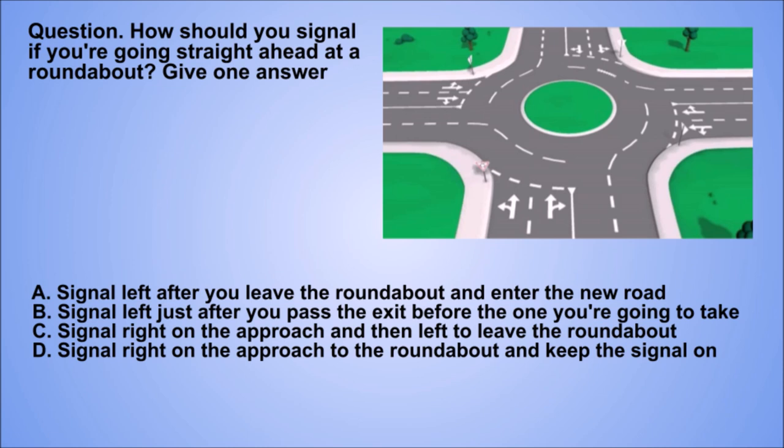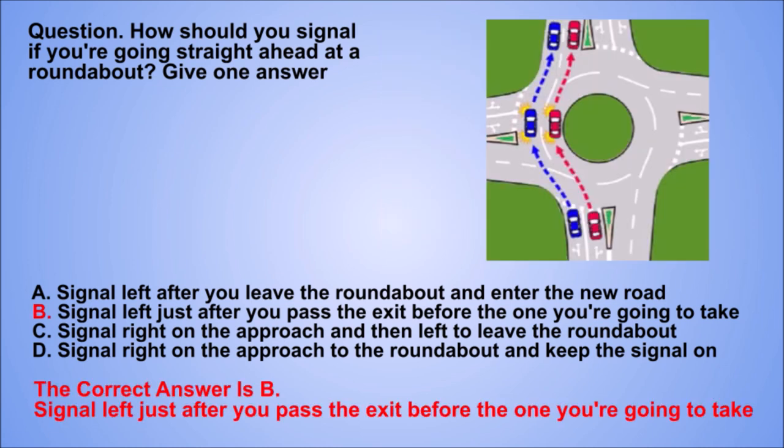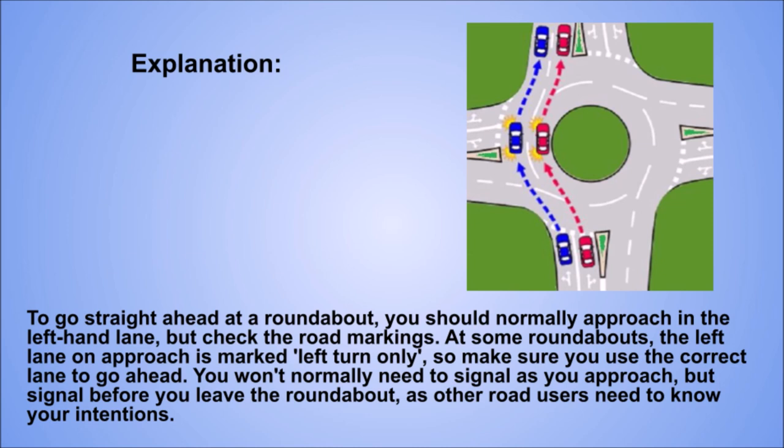Question. How should you signal if you're going straight ahead at a roundabout? Give one answer. A: Signal left after you leave the roundabout and enter the new road. B: Signal left just after you pass the exit before the one you're going to take. C: Signal right on the approach and then left to leave the roundabout. D: Signal right on the approach to the roundabout and keep the signal on. The correct answer is B: Signal left just after you pass the exit before the one you're going to take. Explanation. To go straight ahead at a roundabout, you should normally approach in the left-hand lane, but check the road markings. At some roundabouts, the left lane on approach is marked left turn only, so make sure you use the correct lane to go ahead. You won't normally need to signal as you approach, but signal before you leave the roundabout, as other road users need to know your intentions.